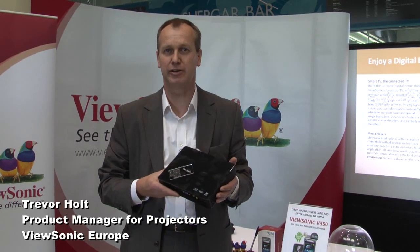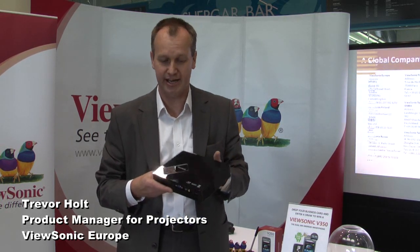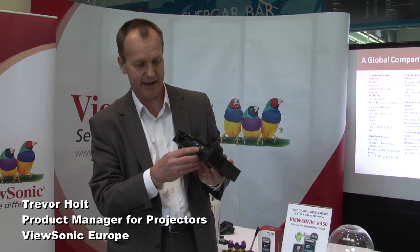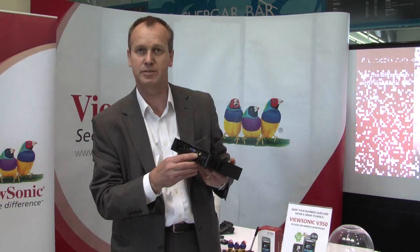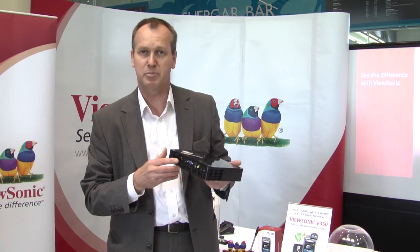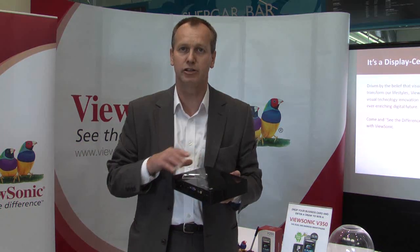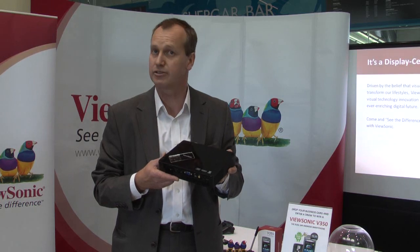What we have here is the first UK showing of the new ViewSonic LED projector. It's a DLP platform with LED illumination. The native resolution is wide XGA and it's feature-rich across the back. We have the conventional analog input by VGA, composite video and S-video, but we also have the HDMI connector.